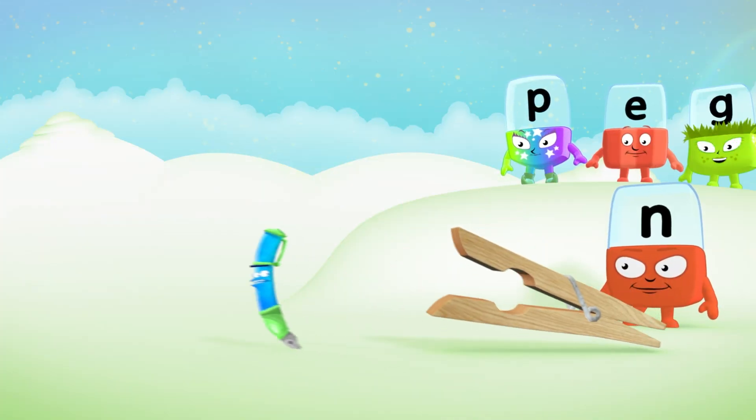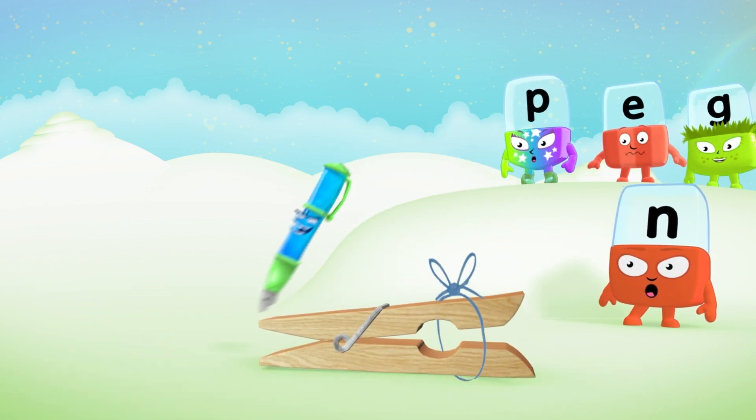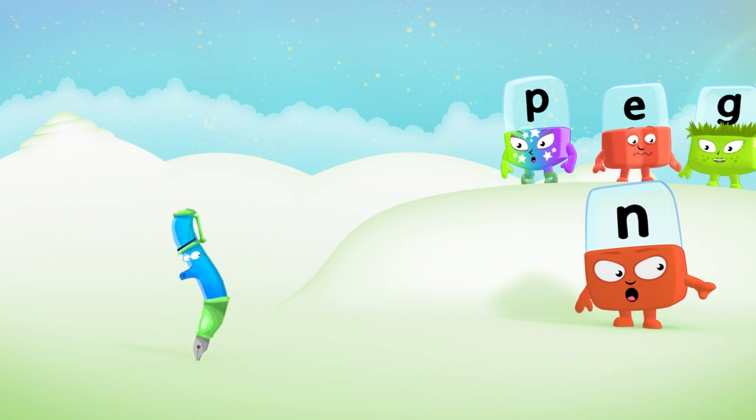How did you do? Did you guess whether things would sink or float? Why not ask a grown-up to help you do your own science experiment at home?